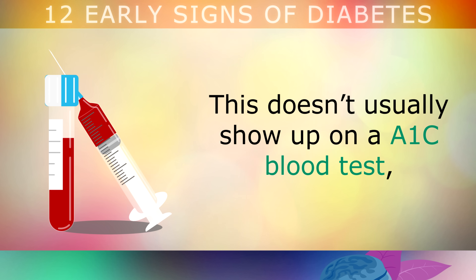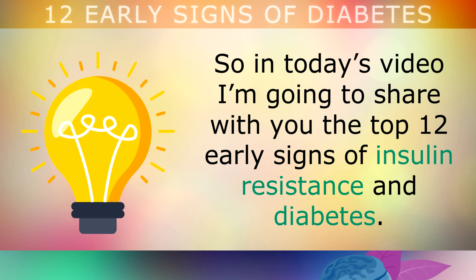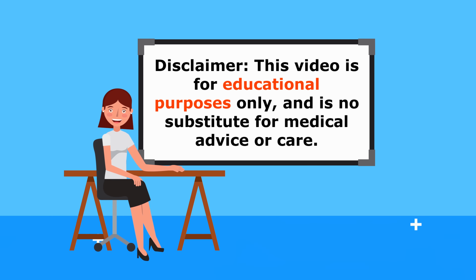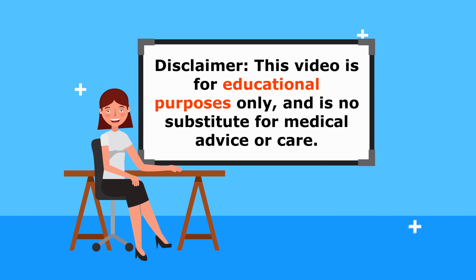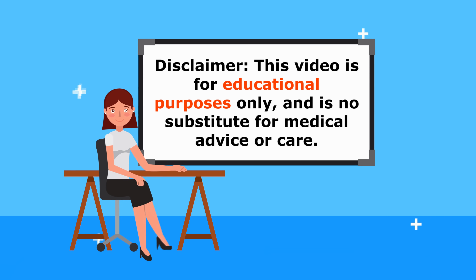In the beginning, this doesn't usually show up on an A1C blood test, because your body compensates by pumping out more insulin. For this reason, today I'm going to share with you the top 12 early signs of insulin resistance and diabetes to watch out for. Just a quick reminder, this video is for educational purposes only, so do speak to your doctor if you have any medical problems.